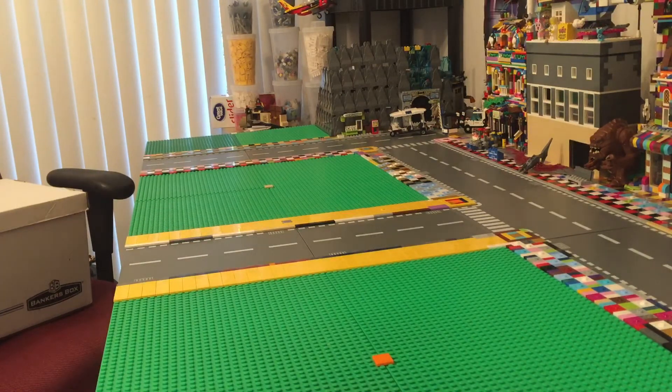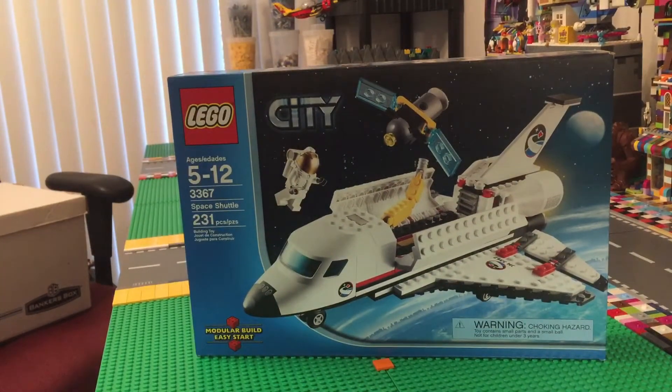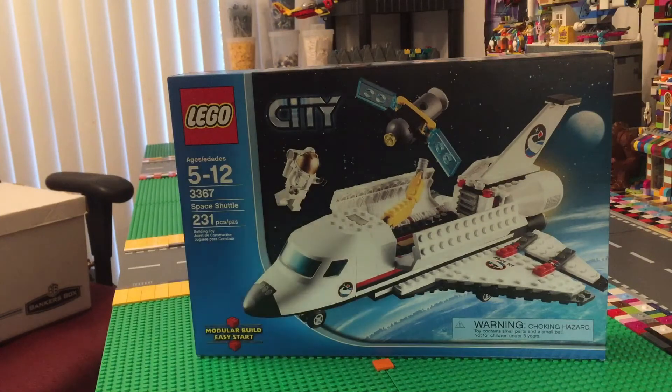Alright, without further ado, here we go! I'm gonna start with the sealed sets. Set number 3367, Space Shuttle, two hundred and thirty-one pieces.